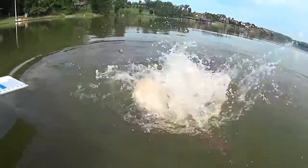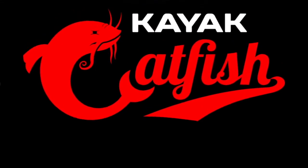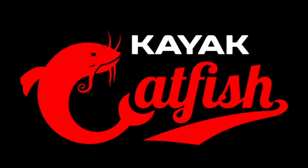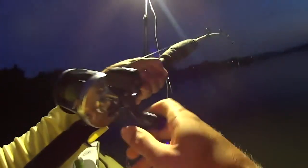Another solid blue catch. Fish on! First one of the morning, y'all.